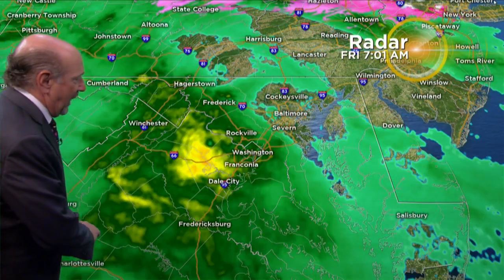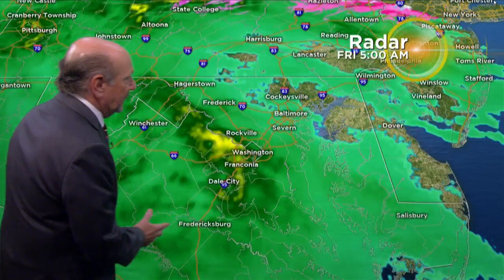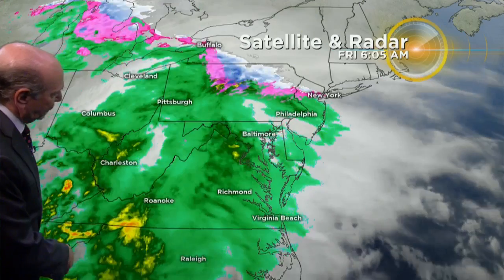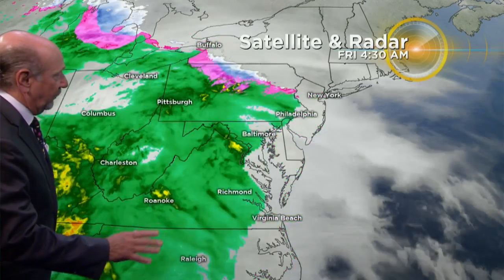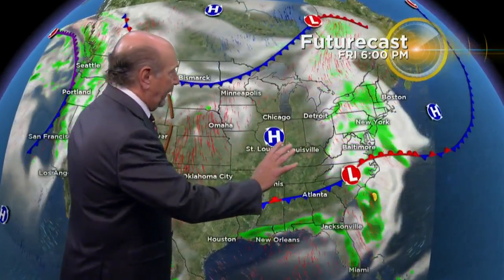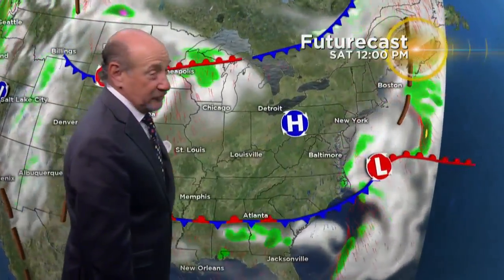There's an area of low pressure down to the south, and as it passes abeam of us, some steadier rain is going to come up. That's going to be late midday and around lunchtime. There's the actual low itself. But we're still on track for high pressure to put the boot to this low, fill in the gap, and clear skies out — giving us really a nice weekend.